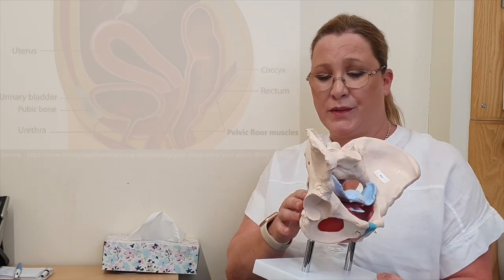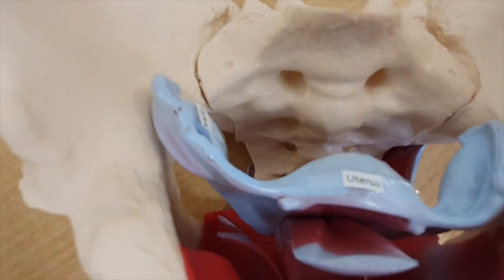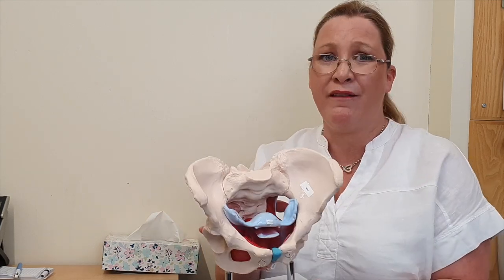The pelvic floor is a group of muscles whose aim is to support structures — things like preventing stress incontinence. Think of it as a hammock going from front to back, but also internally we've got muscles that go underneath, backwards and forwards as well. What they're designed to do is to support all the pelvic organs, preventing things like stress incontinence. Just like any muscle in our body, they are prone to signs of aging or muscle weakness.